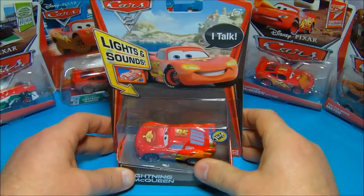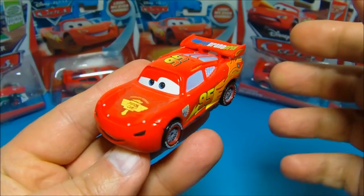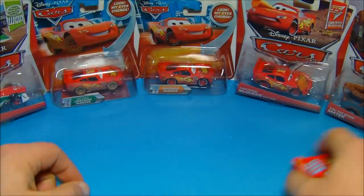Now we need to get this guy out of his package and have a closer look. Here is Lightning McQueen out of his packaging, and I gotta tell you, he looks fantastic. I love all the decals and the detail. He rolls quite well — check that out — nice and smooth.